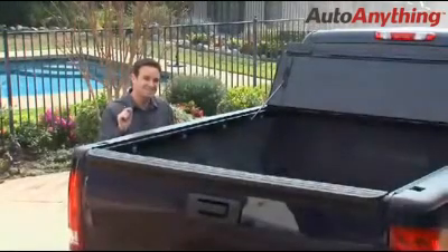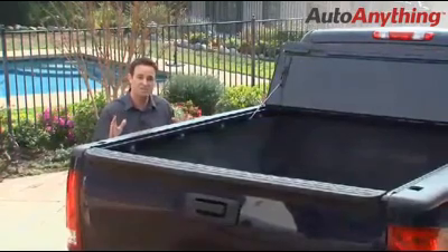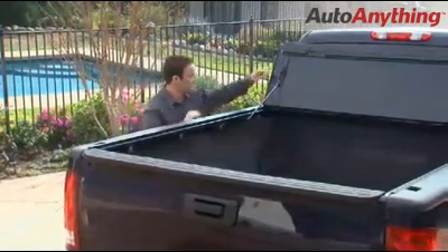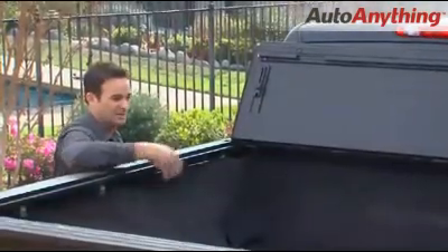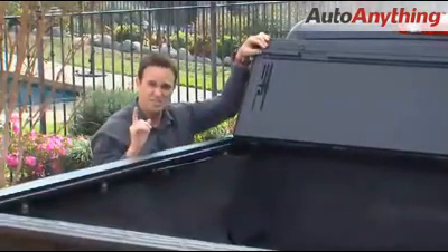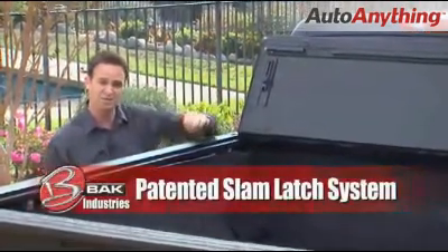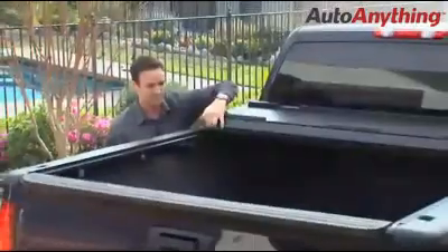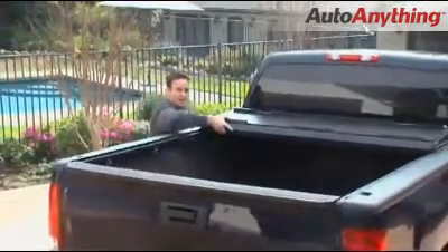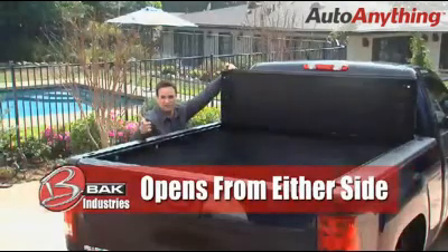When you look at the particular details and finer aspects of the cover, you realize what an ingenious piece of work this is. To close the cover from either side of the truck, these rods simply pop down and lock into position. The genius part is the patented slam latch system, which means that as you close the cover, it latches automatically from both sides. To lift it, you pull the lever — anybody can do it, large or small.